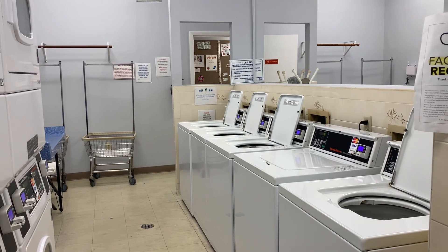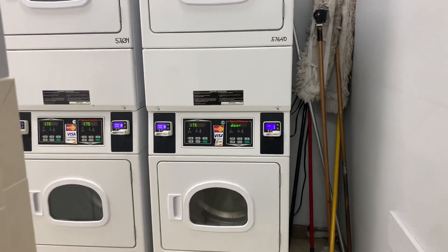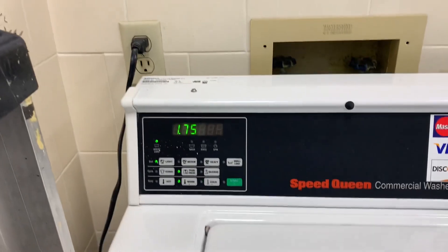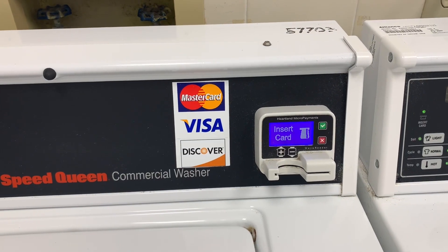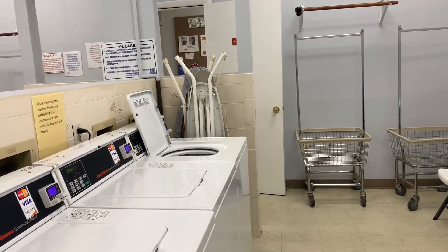We are at Harbor Lakes RV Resort in Port Charlotte, Florida. I came down to do the laundry — it's about 7 o'clock and they open at 7. They have 10 washers and 10 dryers. To wash, it's $1.75, and at this place they only take credit card. Same with the dryers. They have a nice folding table and it looks like they have some ironing boards if you need to press something.